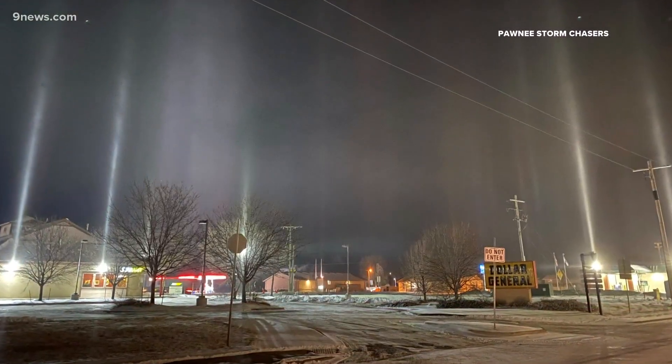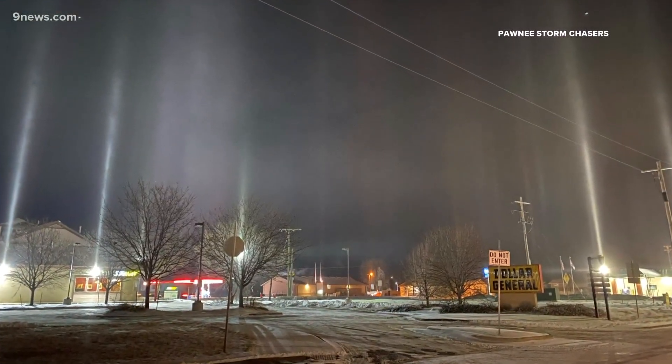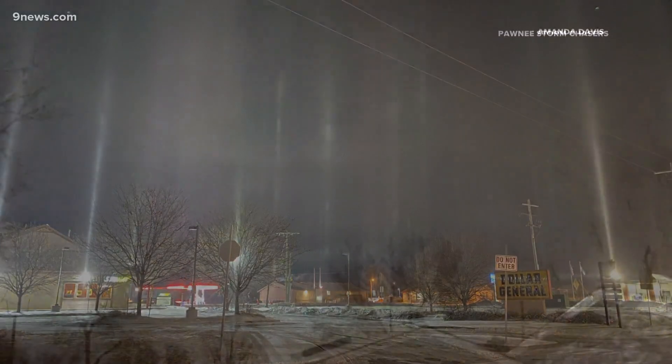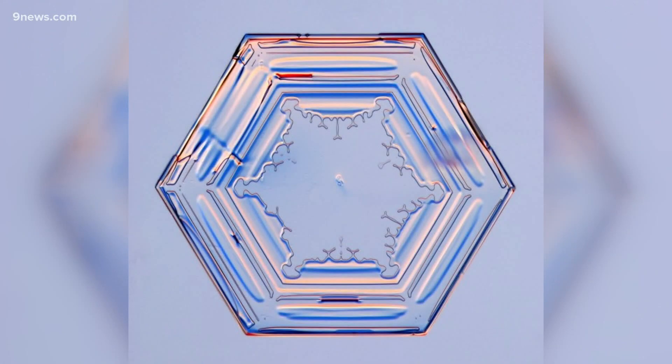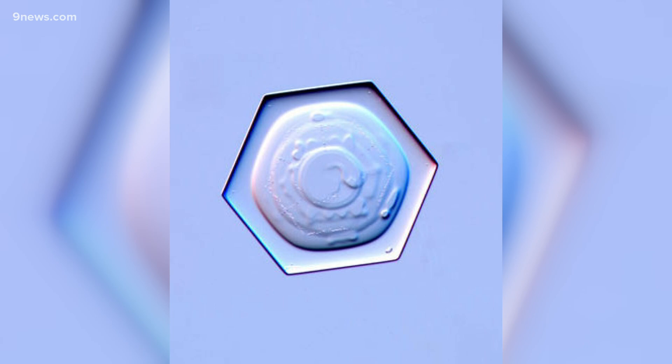It takes some unusual weather conditions to create ice pillars, especially ones this good. That's because it requires perfectly shaped ice crystals. They have to be shaped like a hexagon with no branches extending from them. We call these ice crystals plates.